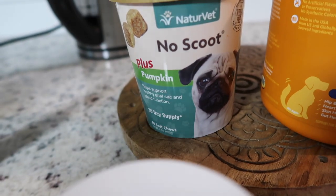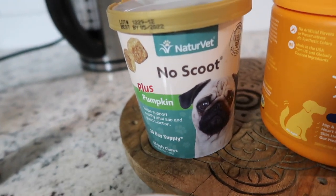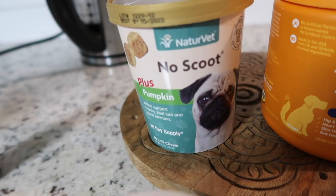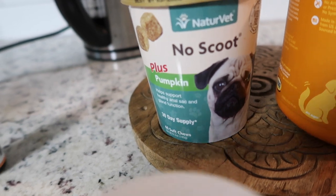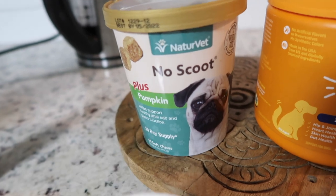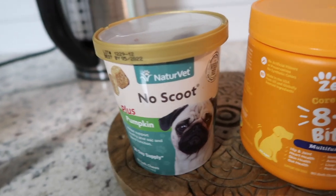This other supplement is also for digestion — I got it for Bolt and have also given it to Cooper since he has the same issue. They're very helpful and I've repurchased them a ton. You can also find them at PetSmart and Petco.